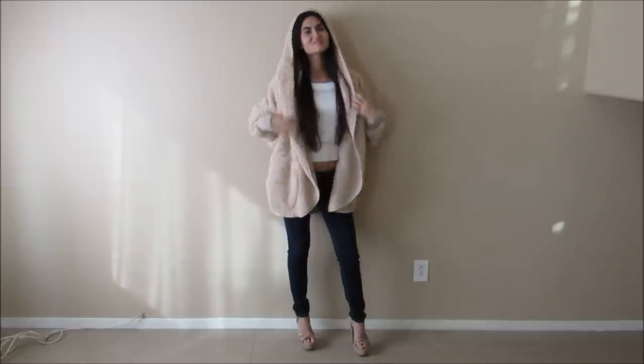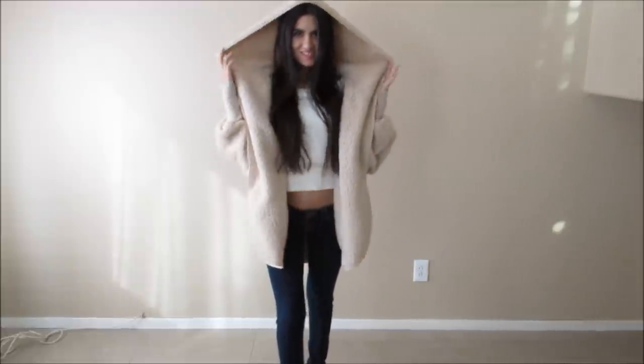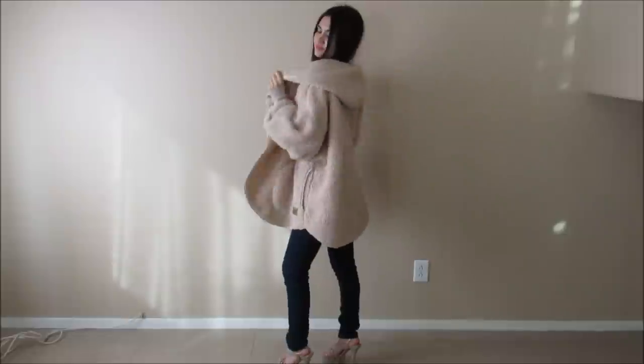When it starts to get chilly, I always have my handy dandy Nordic Beach jacket in this beautiful nude color. There's so much space, so even when you have sleeves that may be harder to fit into jackets, this jacket in particular is perfect and so comfy to wear with anything.